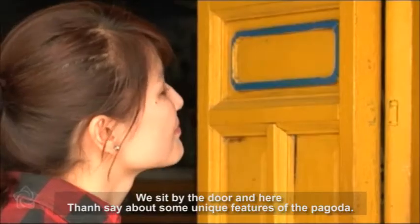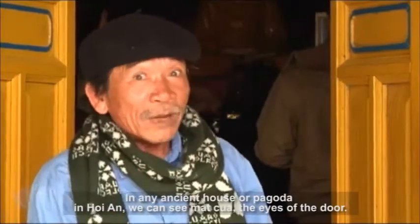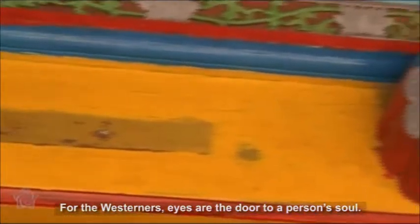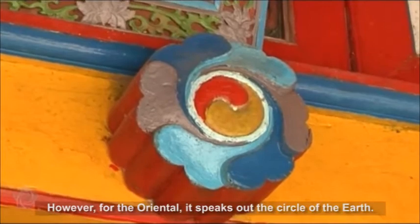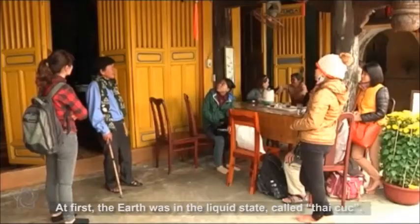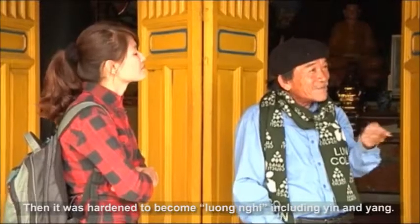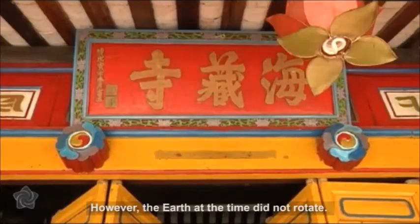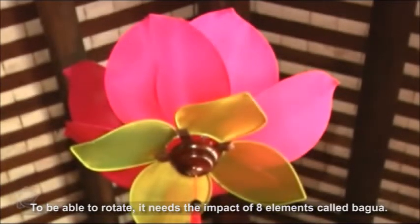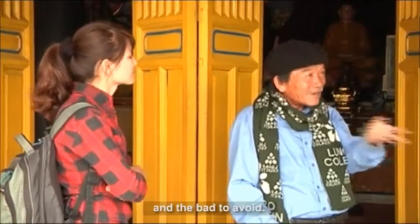We sit by the door and hear about some unique features of the pagoda. In any ancient house or pagoda in Hoi An, we can see Matkuan, the eyes of the door. For Westerners, eyes are the door to a person's soul. However, for the Oriental, it speaks out the circle of the earth. At first, the earth was in a liquid state called Tai Cuc. Then it hardened to become Luong Nghi, including Yin and Yang. However, the earth at that time did not rotate. To be able to rotate, it needs the impact of eight elements called Bat Quai. People put Yin and Yang into the Matkuan so that it can see the good to follow and the bad to avoid.